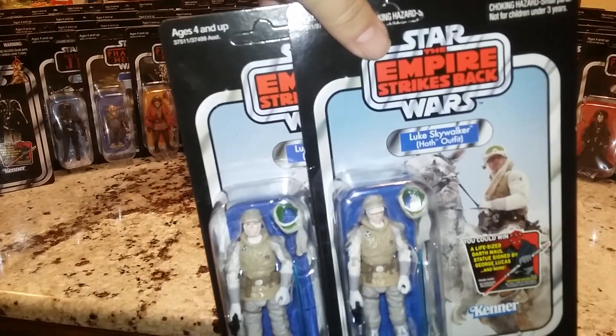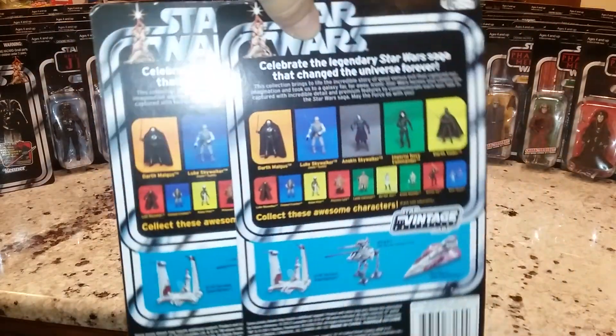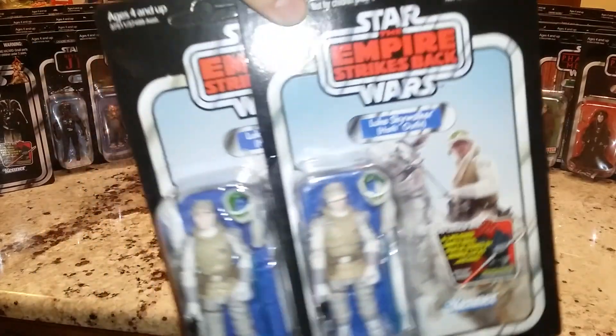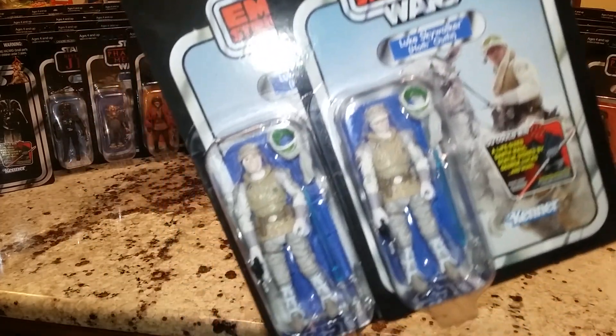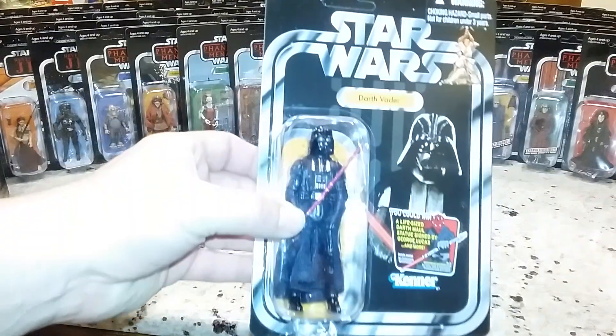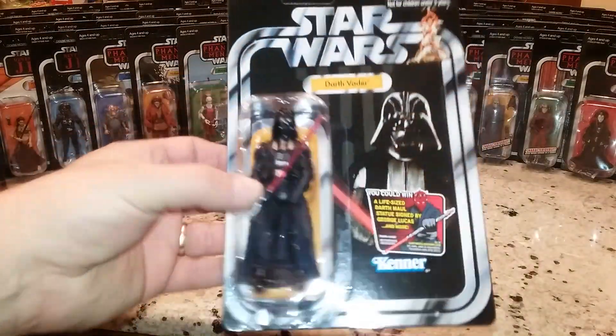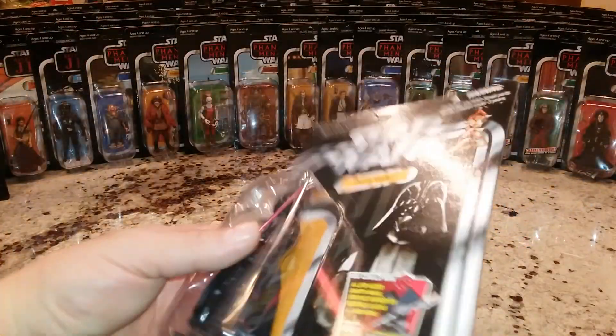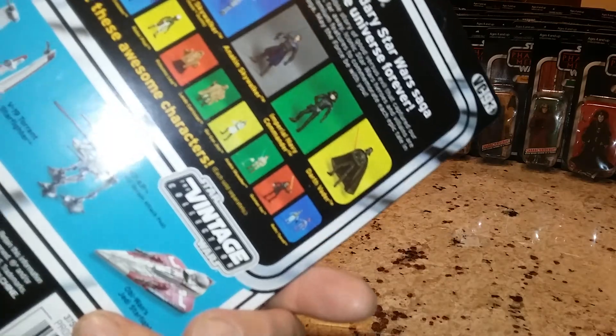These are repacks also with the later waves - I don't know if you guys noticed that. VC95. Now this is the Luke in Hoth that I was thinking about. The Hoth Rebel Trooper was made because they made him, but I was wrong. Onwards Darth Vader, VC93. That's not a 12-back.